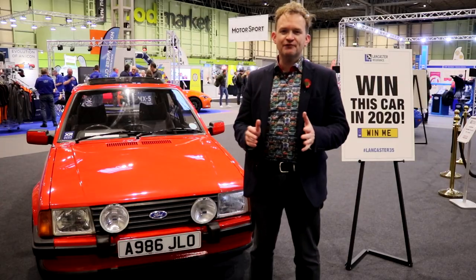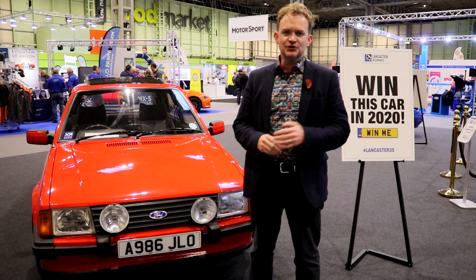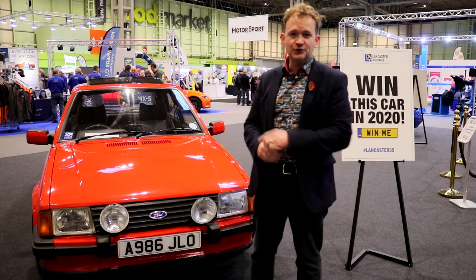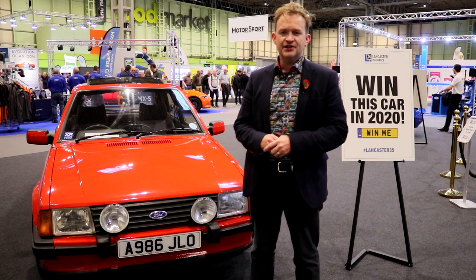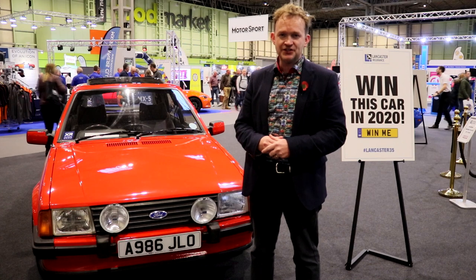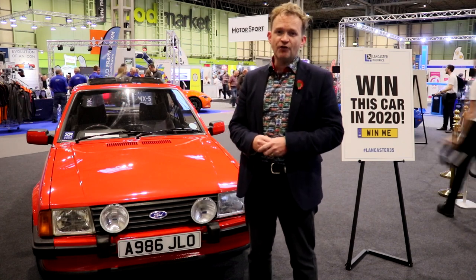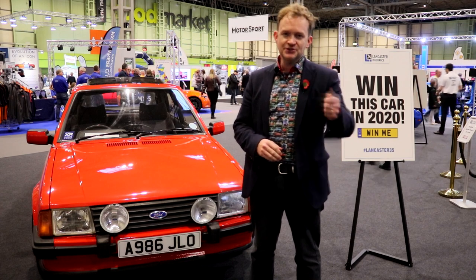That's all we've got time for on day three of the Lancaster Insurance Classic Motor Show. Thanks for watching Lancaster TV — it's been a lot of fun. I'm certainly looking forward to following the project XR3i next year to mark 40 years of the Mark III Escort, and looking forward to giving it away at the end of next year. Thanks also to those Pride of Ownership owners we've spoken to today. We'll see you again soon.